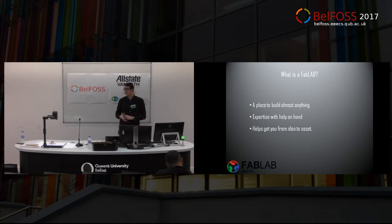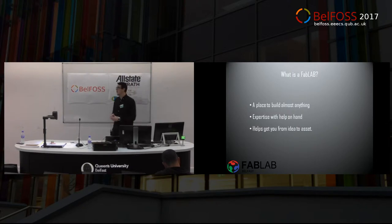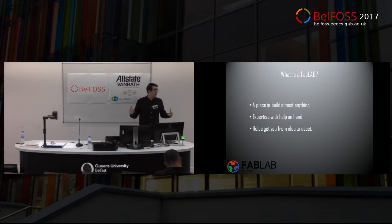So what is a FabLab? A FabLab is a fabrication laboratory where we have the ability to make almost anything. The concept is that you can go in — anybody can go into a place and use machines, use computers, use software on a completely approachable level where we can build something or create something and then go away with it, hopefully within a reasonable space of time.